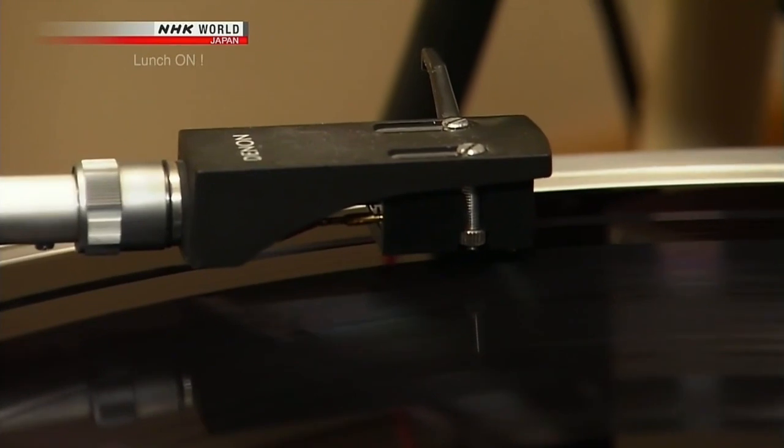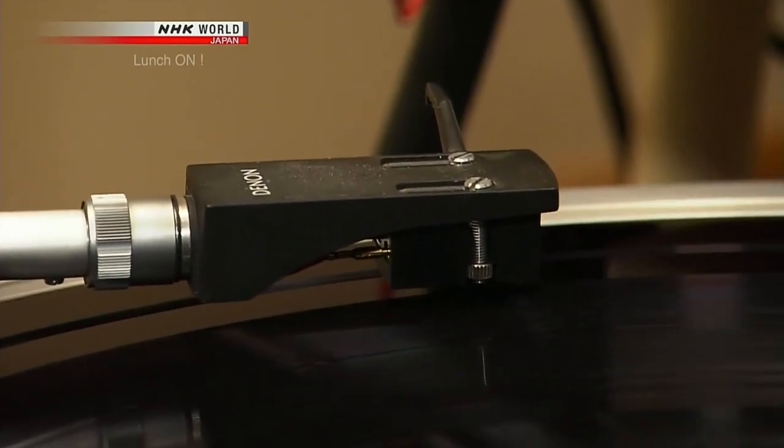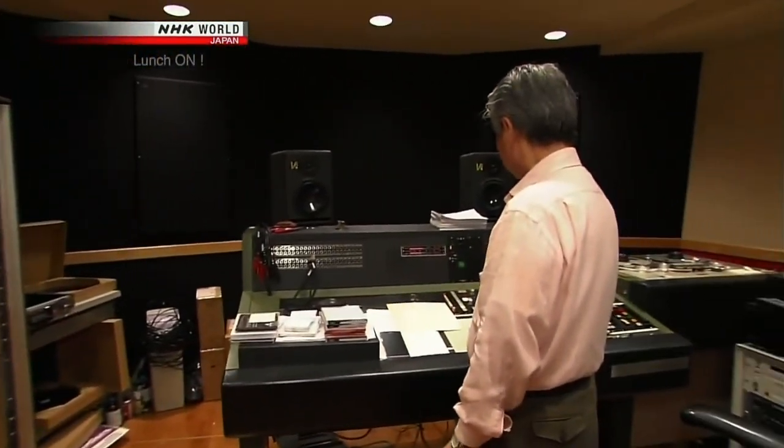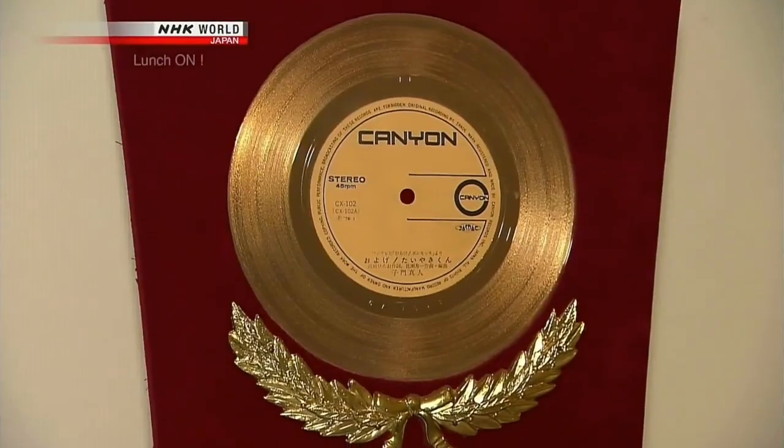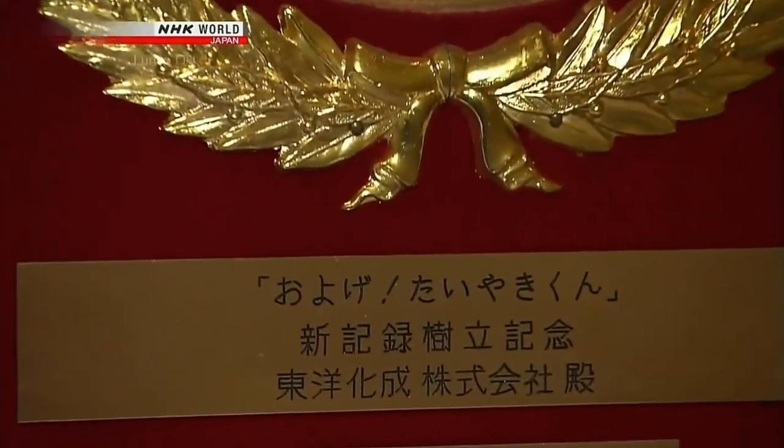We asked Mr. Tezuka what the unique allure of the vinyl record is. There are many advantages to digitized music, so it's difficult to explain why analog records are regaining popularity. Old records have noise and are scratched, but there's something comforting about them. Mr. Tezuka does not say that the analog record is superior to digitized music. He's a legendary figure in the industry, as it is said that most Japanese people have heard something he worked on. Mr. Tezuka cut the record of a major hit children's song that has become a classic in Japan.